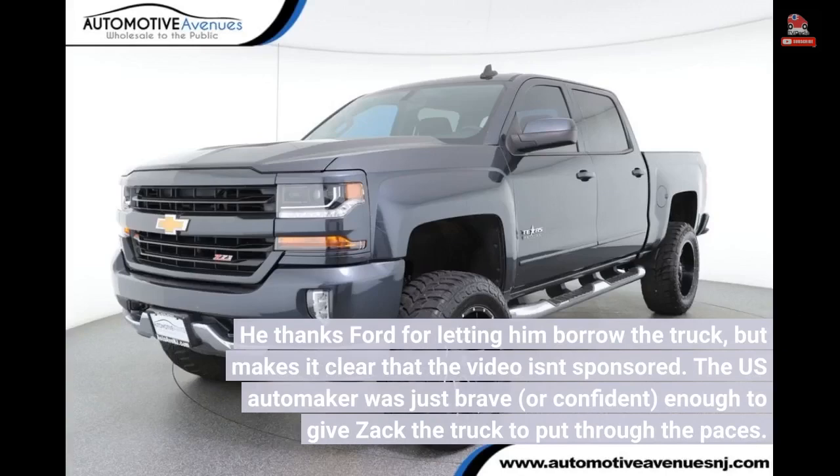The U.S. automaker was just brave, or confident, enough to give Zach the truck to put through the paces.